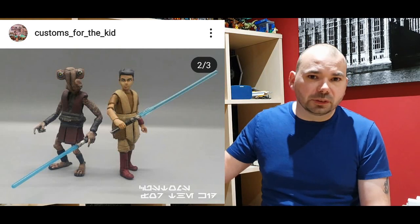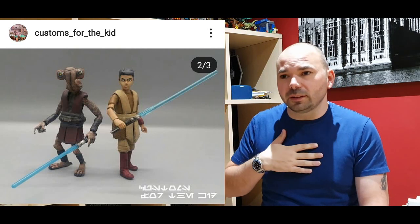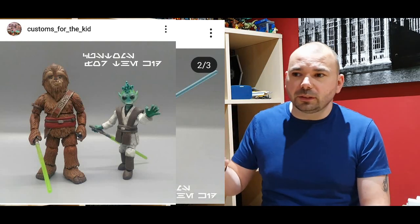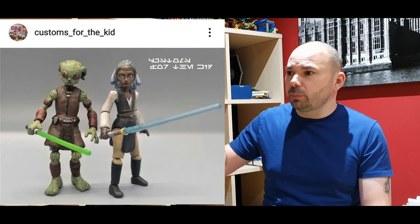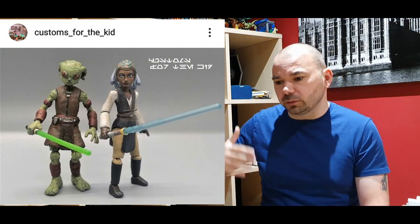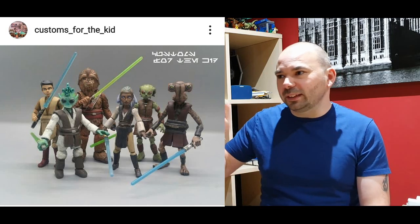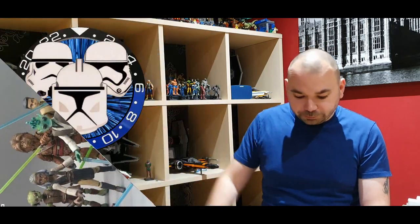Next up — I can't believe what I'm seeing — we've got Custom for the Kid, and he's created the Padawans or younglings from The Clone Wars. I used to look at work like this on forums before I even started YouTube, before I did my own customs, and think 'I wish I could do that.' There's no way I could do it on this level — it's amazing. These younglings look like perfect figures. They're 3.75 scale and even shorter to be accurate to the child size of a normal 3.75 figure. Mind blown. Thank you so much.